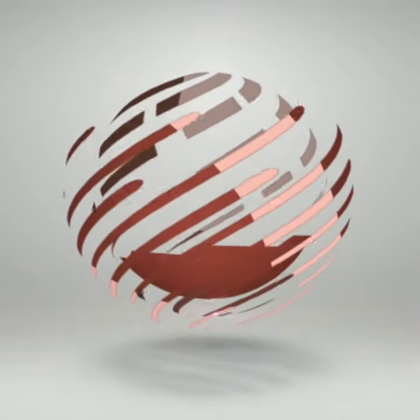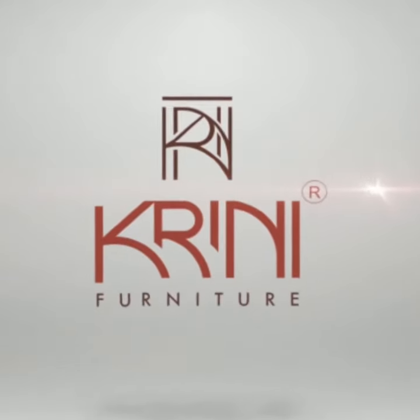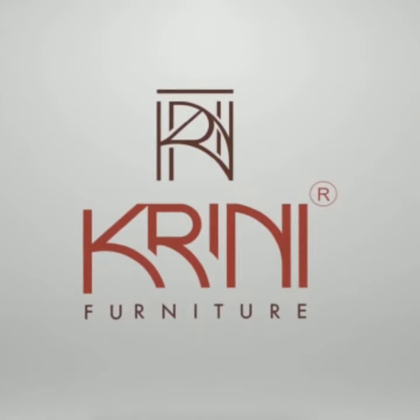World's best space-saving furniture manufacturer — Greeny Furniture Private Limited. Made in India.